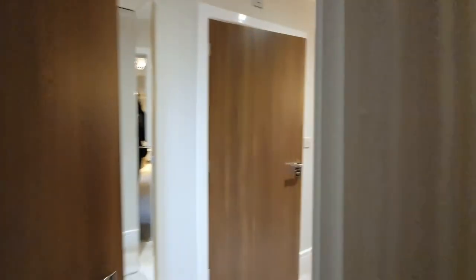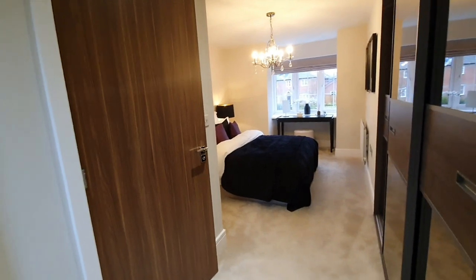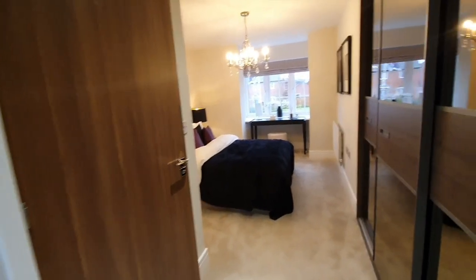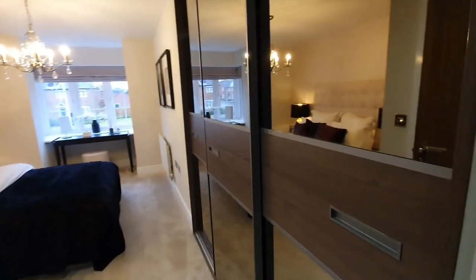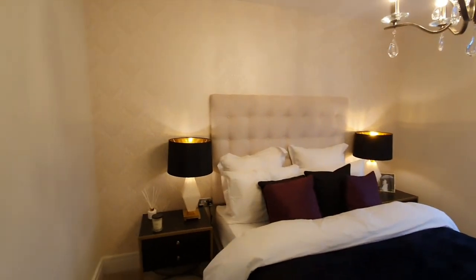So we are upstairs and we are about to enter into the master suite. I call it the master suite because this bedroom is giving me hotel vibes. I'm loving the built-in wardrobes and the space that it has to offer in this room.